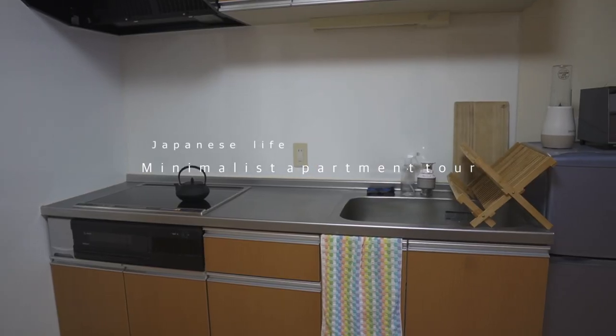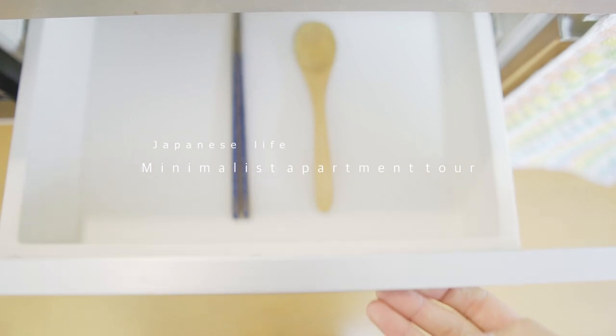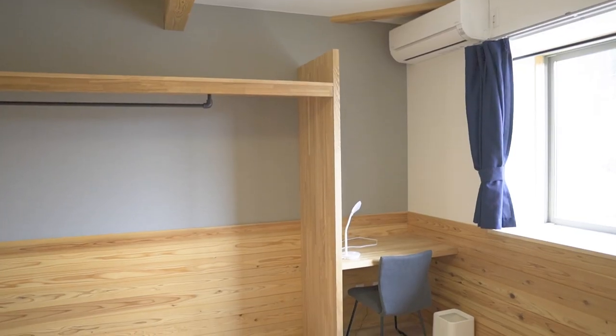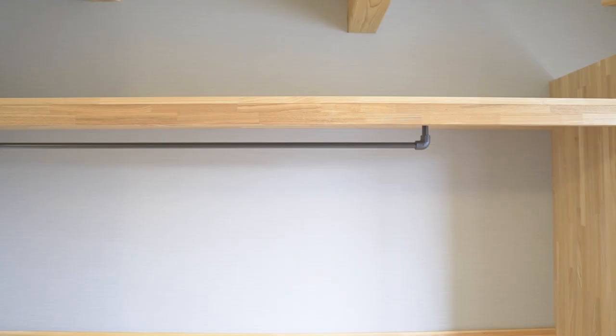In one of my recent videos, I introduced my minimalist apartment. If you have already seen it, I'm really glad. Recently, I moved into a new house and reorganized my new room. Now you can enjoy seeing my more sophisticated minimal lifestyle.